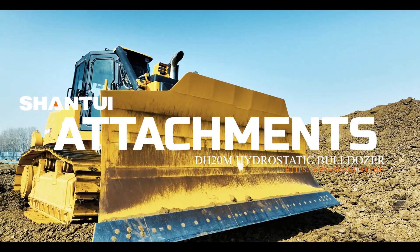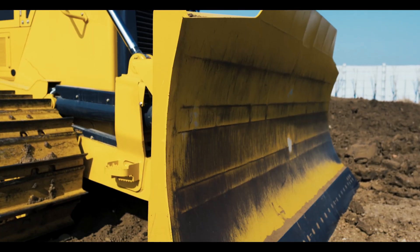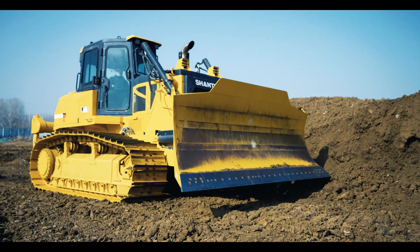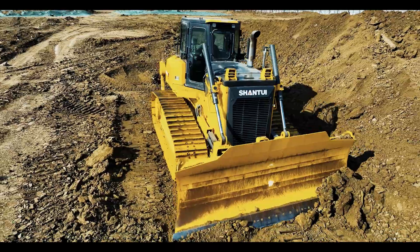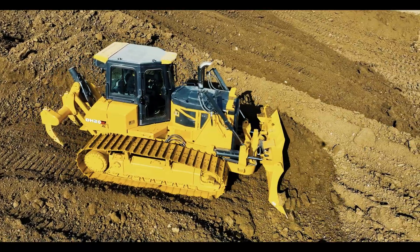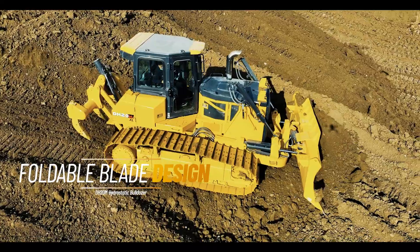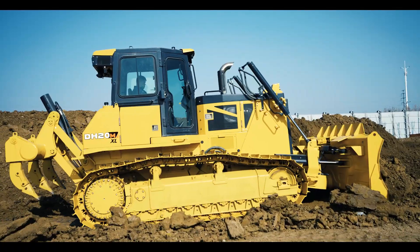This machine has a 5 cubic meter power angle tilt blade, also called a six-way blade. It is a super versatile blade with the ability to perform a variety of applications such as material moving, slotting, and finish grading. Another key optional feature is the foldable design — both sides can fold back and reduce the width to less than three meters during transportation.